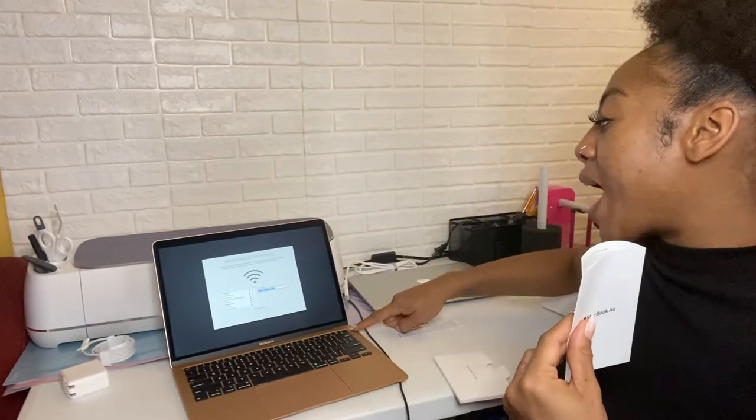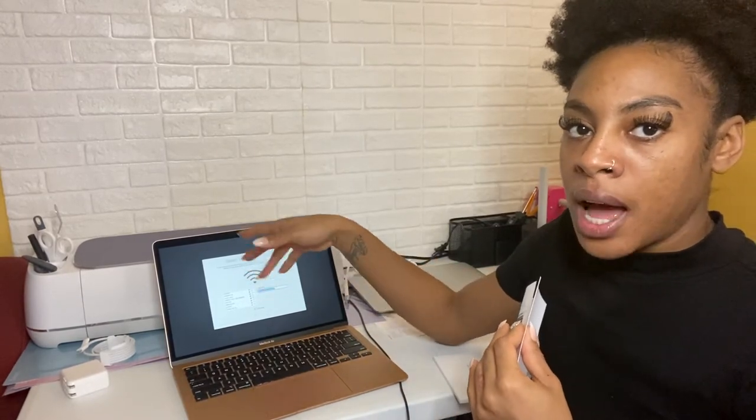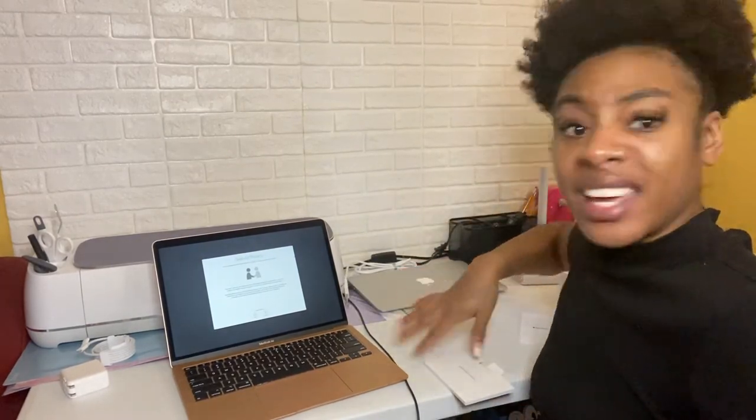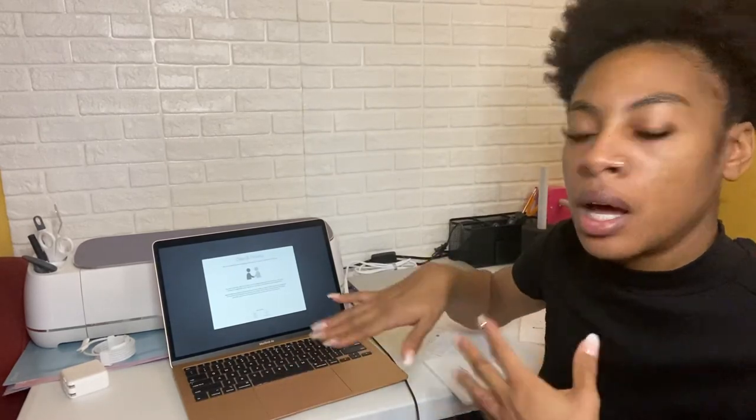This also has Touch ID fingerprint login, so instead of entering my password every time my computer locks, I can just use my fingerprint. You only need your password when first starting up. The trackpad is much bigger than other versions and I actually like it — I just need to get more used to the clicking. As for transferring data from my old MacBook, I'm going to start from scratch and not transfer any information.